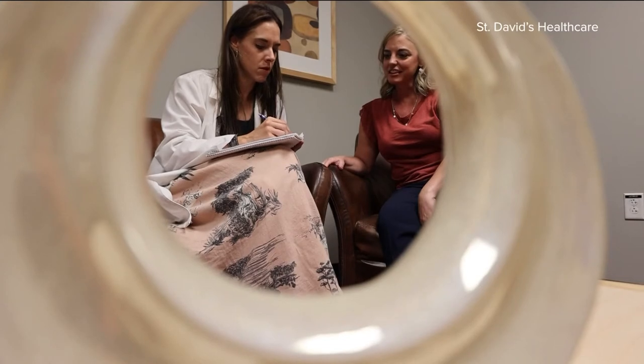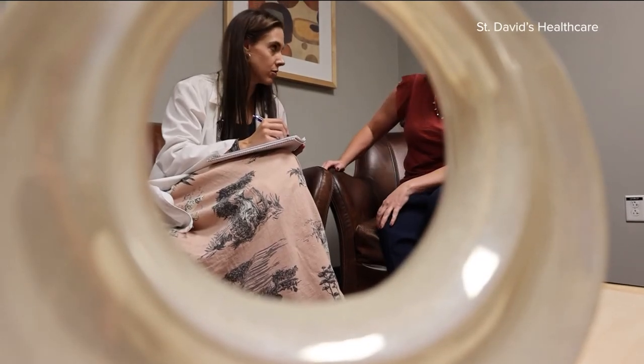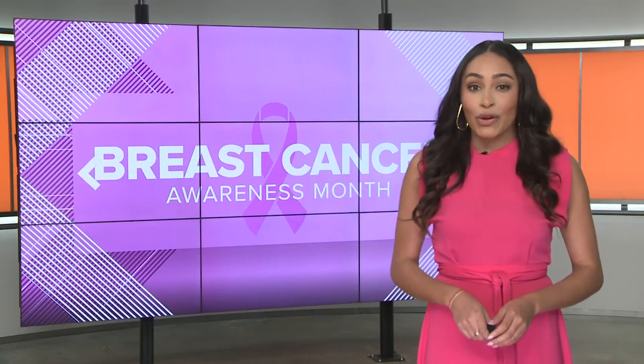All nurse navigators are required to get their OCN — that's advanced certification in oncology. That way they can provide additional clarification on test results and answer questions if patients may be confused about treatment when their doctor isn't available, around the clock.